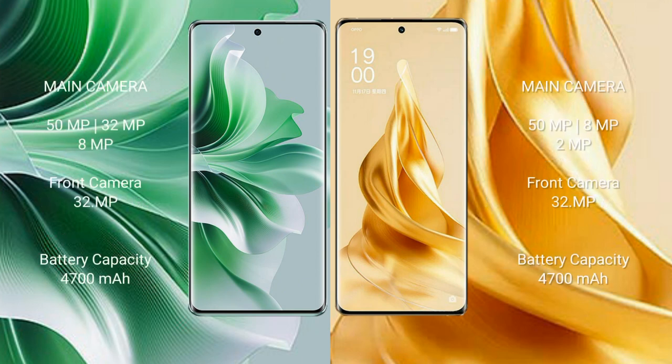OPPO Reno 11 Pro features a triple camera setup: 50MP plus 32MP plus 8MP rear cameras, and a 32MP front camera.